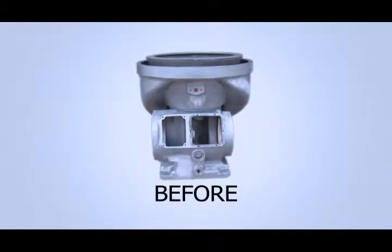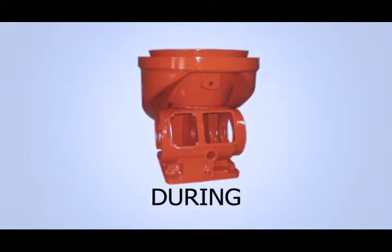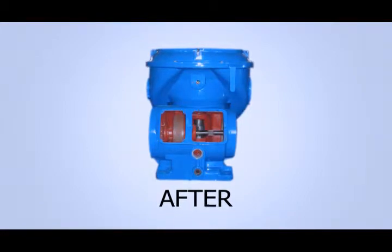Our centrifuge reconditioning process is thorough and detail oriented. We give our customers reliable, high-quality machines which fit their budgets.